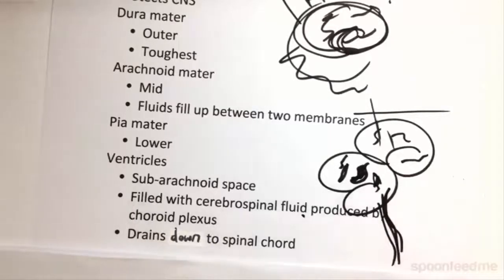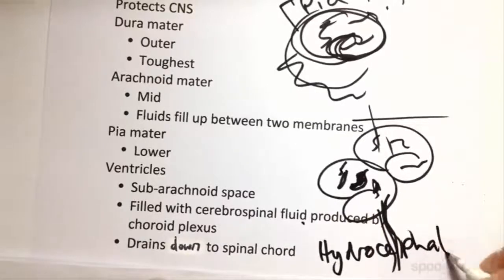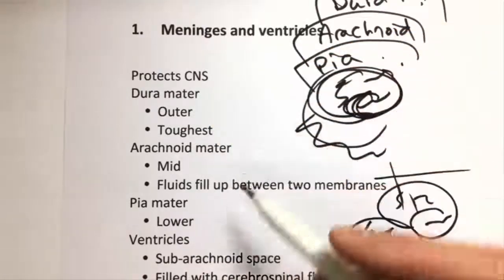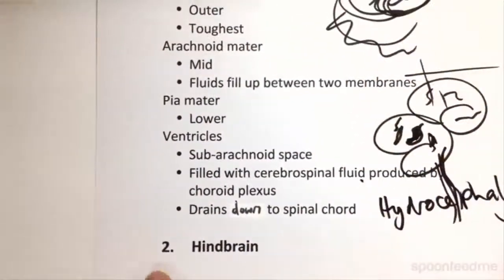A lot of problems are seen when there's not enough fluid, or basically every time there's a problem like hydrocephaly — that's when you get massive lumps of fluid that screw up everything. But the point is, we've got our skull, our different meninges, and our ventricles, which protect the central nervous system. Now let's get into the actual parts of the brain.